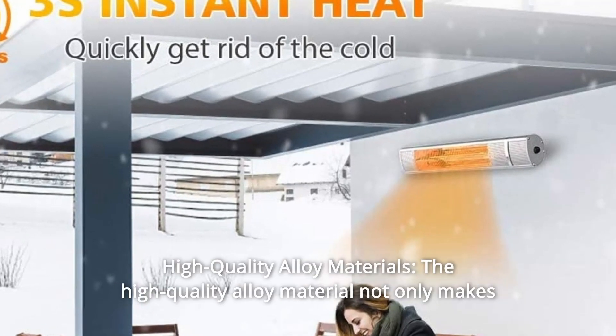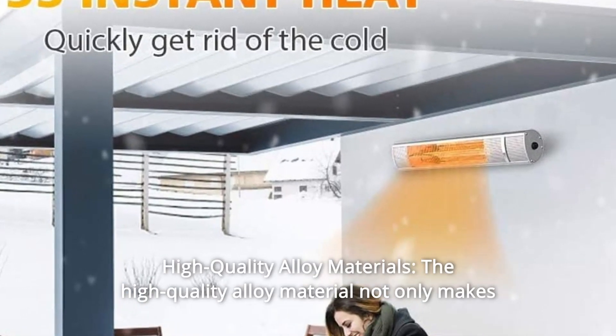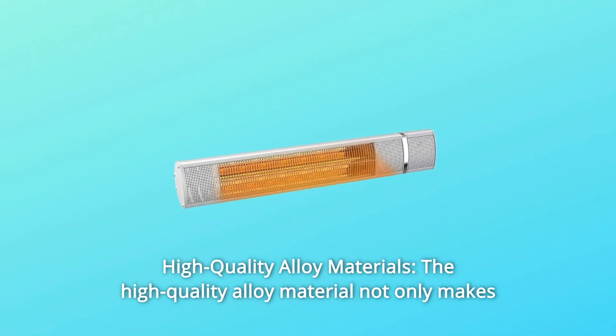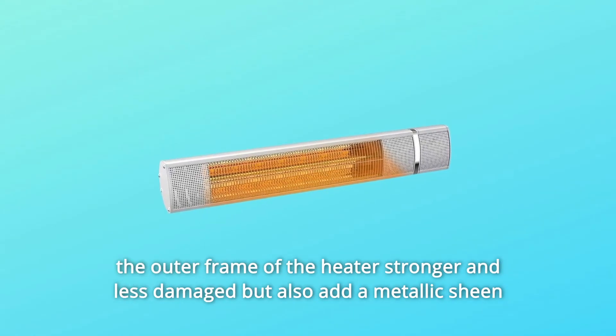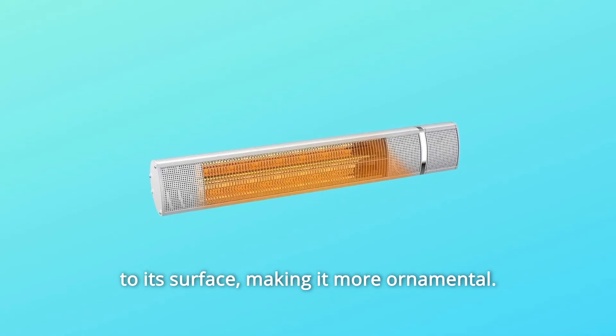Number five: high-quality alloy materials. The high-quality alloy material not only makes the outer frame of the heater stronger and less prone to damage, but also adds a metallic sheen to its surface, making it more ornamental.